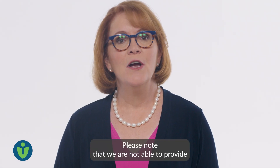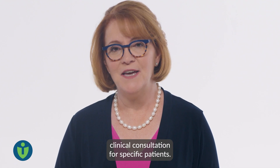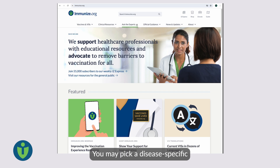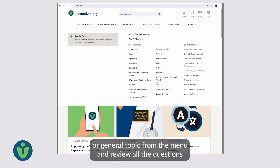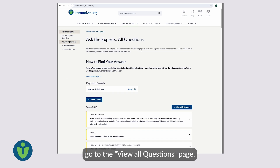You can also locate a form to submit a question you'd like us to add to Ask the Experts. Please note that we are not able to provide clinical consultation for specific patients. There are several ways to search for the answer you need. You may pick a disease-specific or general topic from the menu and review all the questions on that particular topic. To search all the questions and answers, go to the View All Questions page.